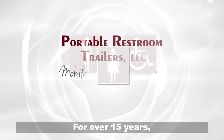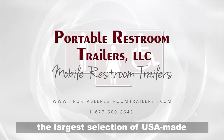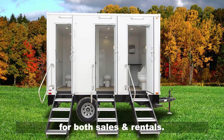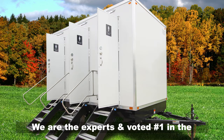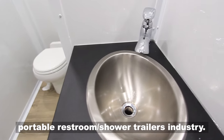For over 15 years, Portable Restroom Trailers has provided the largest selection of USA-made portable restroom and shower trailers for both sales and rentals. We are the experts and voted number one in the portable restroom shower trailers industry.